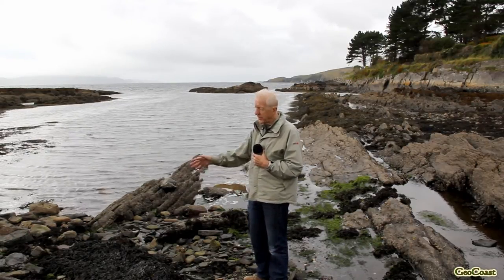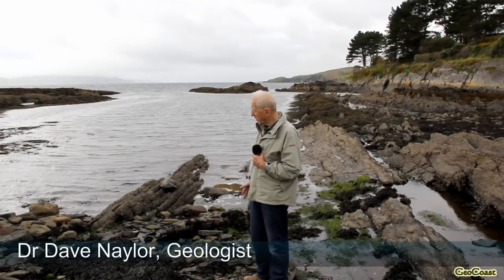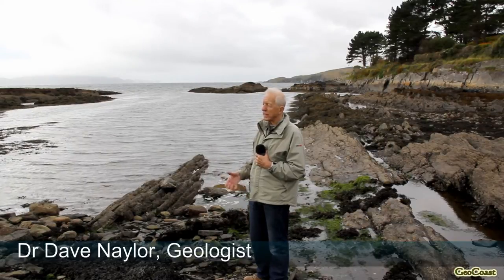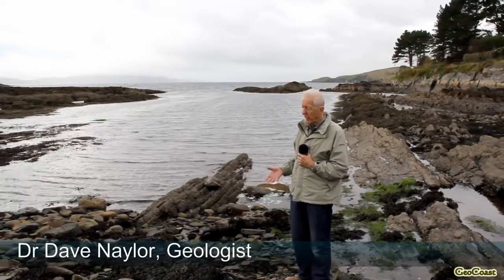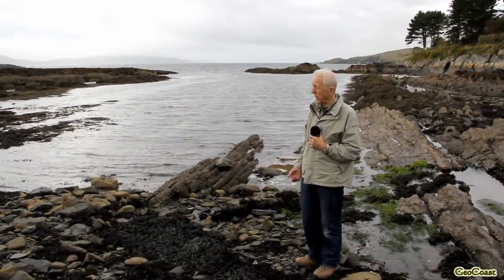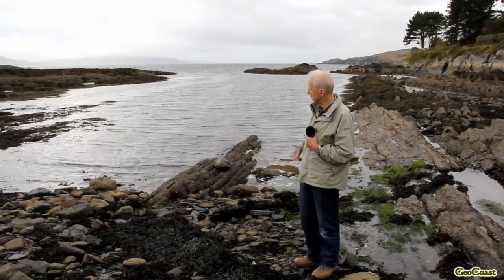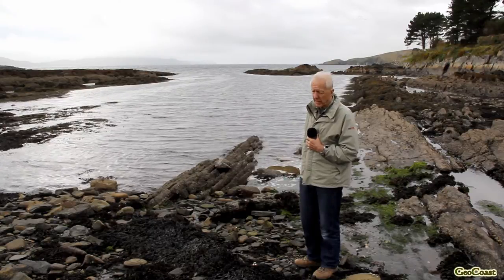This is quite a different set of cobbles and pebbles than we saw at the last locality. It does not have very much by way of red rocks that have been washed in from the hills behind. This has been eroded just by the sea in this locality here.